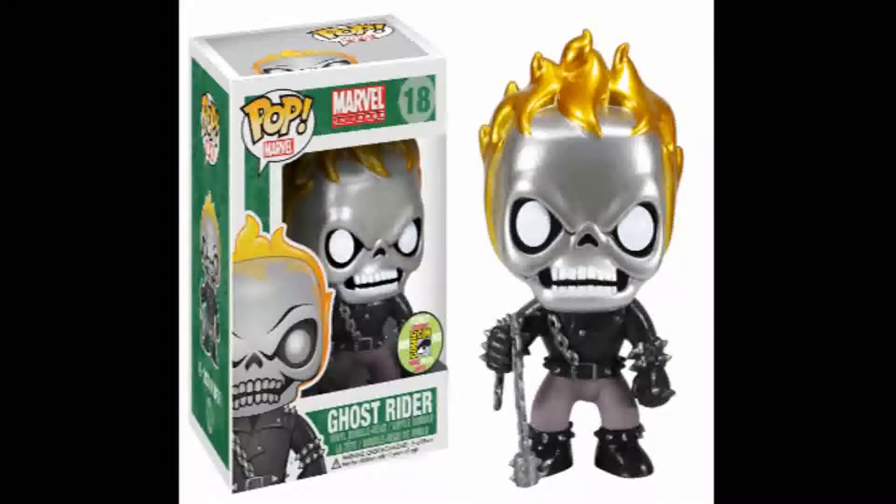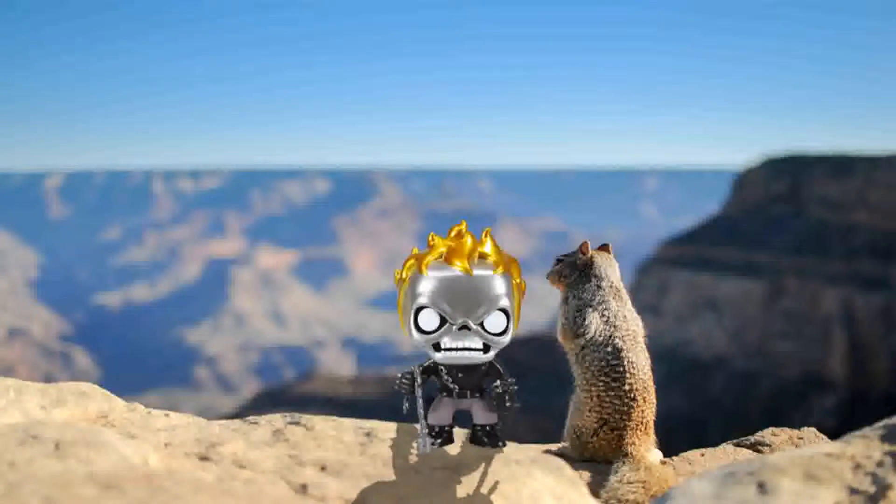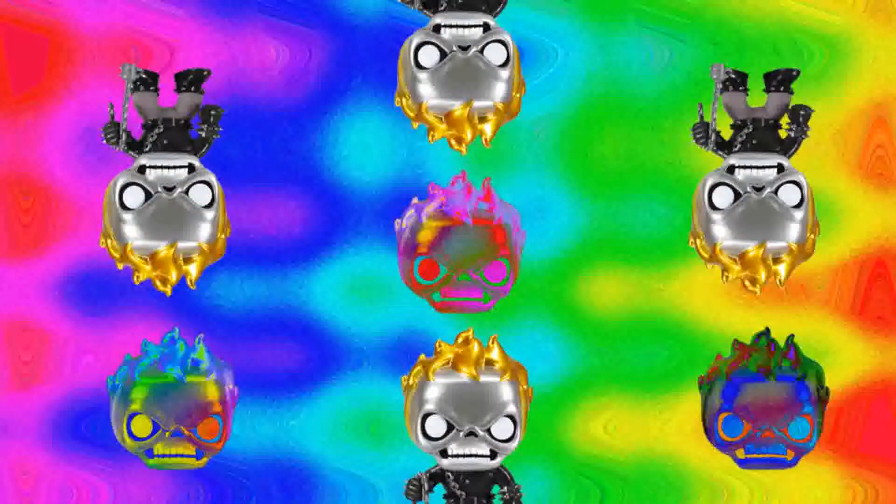Number 6: Metallic Ghost Rider. Riding up from the depths of Hell itself is the spirit of vengeance. His penance stare will haunt you for the rest of your life — unless you put some metallic paint on him. That's exactly what Funko did here with this variant of the standard Ghost Rider figure. This is the 18th figure in the Marvel line. This figure was limited to 480 pieces and is exclusive to SDCC, the San Diego Comic Con, in 2013. It currently holds a value of $610.